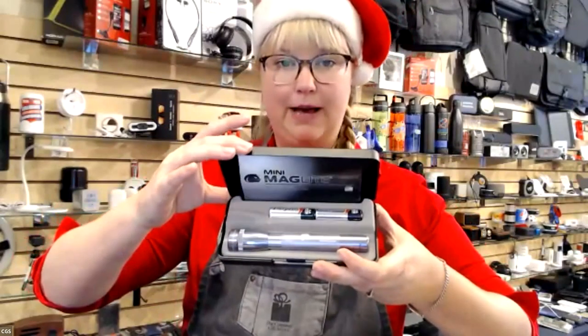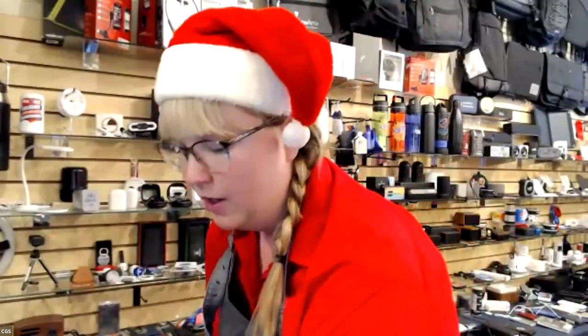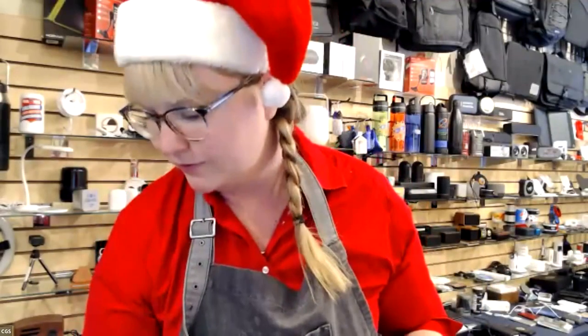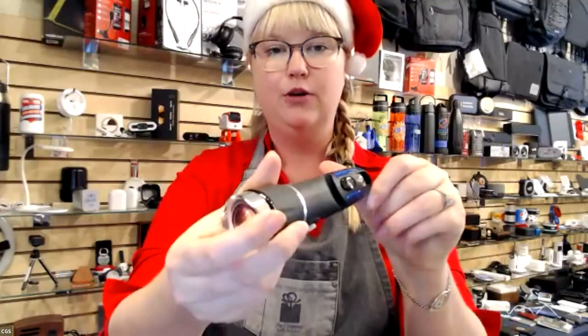Now we're going to move on to tools, starting with flashlights. This is a mini mag light — a nice name brand — in the $20 range. We can also do this really cool tool flashlight that spiders out a whole bunch of little screwdriver tools — super awesome and in the $10 range. We've also sold thousands of this car multi-tool: not only do you have a little pocket knife, but also a seatbelt cutter, a glass breaker, and a safety flashlight with different safety settings. Really cool in the $12 range.